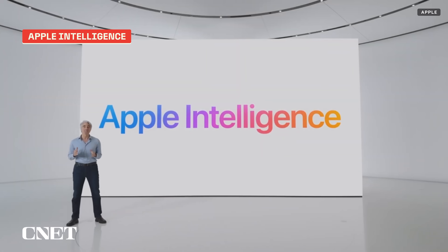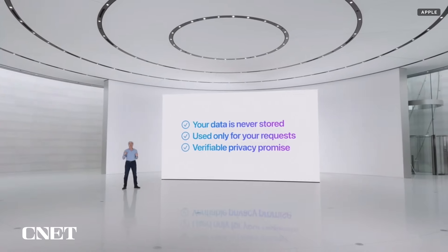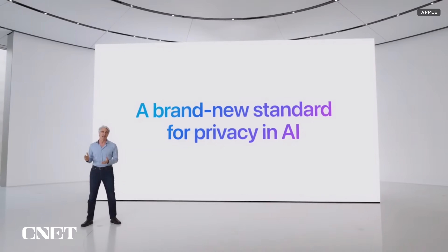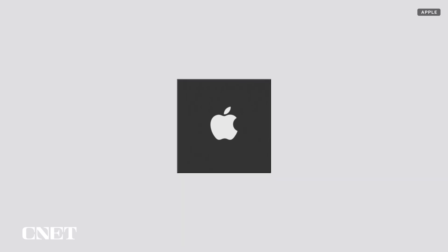While Apple has used the term machine learning frequently and generally steers clear of saying artificial intelligence, for the WWDC keynote it still avoided it in favor of Apple Intelligence — the company's personal intelligence system, which favors local generative models instead of cloud-based options. The former offers more privacy and security than the latter, potentially.